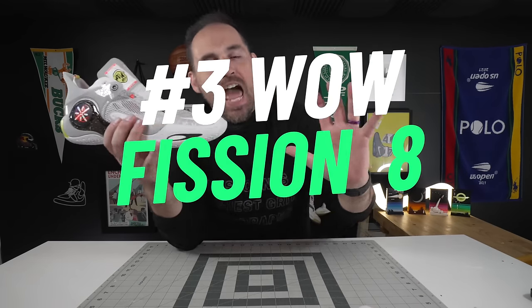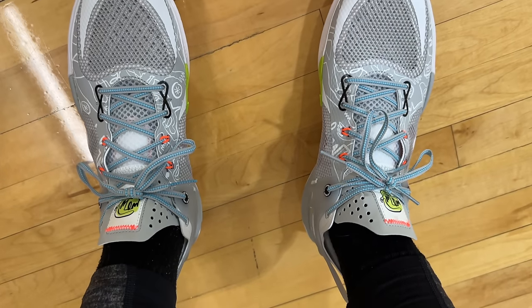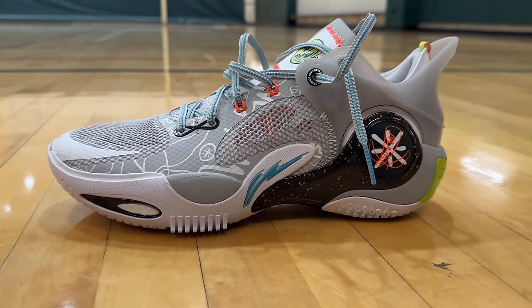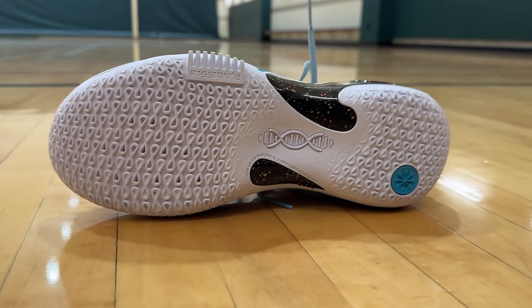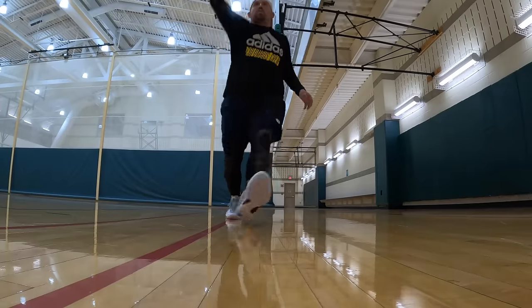Coming in at number three is a shoe that I think makes the top five list in everything I do, from basketball to pickleball — and that is the Way of Wade Fission 8, and by extension the Way of Wade 10. The reason I single out the Fission 8 over the 10 is that the Fission 8 has a little bit better breathability and its outdoor play is a little bit better, but it has that same silhouette and rugged play so you're just a little more nimble. If you want more containment and more maximalism, go with the 10. To me, these are the best Way of Wade shoe out there, especially with the lateral serrated flange and the shank setup.